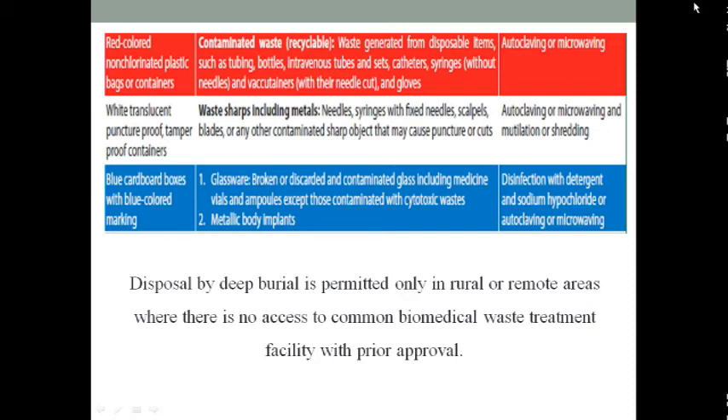In the red colored container or red colored bags, we can dispose of syringes, bottles, vacuum containers, tubes, gloves, masks, etc. In the white container or white polythene, we can discard needles, syringes, scalpels, blood, and any other sharp content.